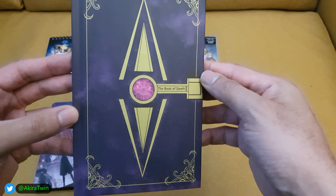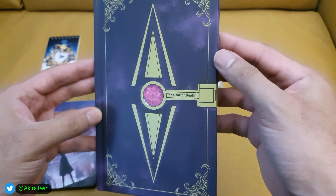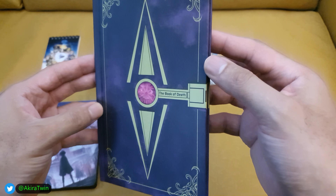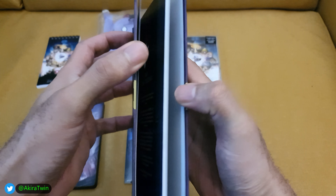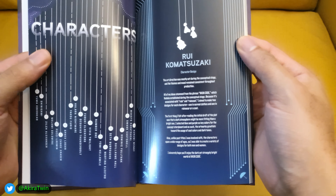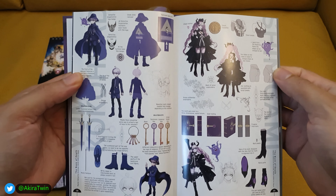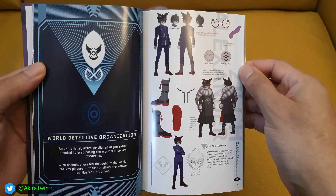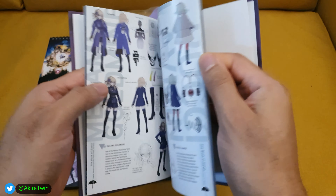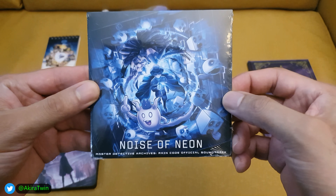So without further ado, these are the contents of the limited edition. You get this art book, morbidly named the Book of Death. It's got some nice artwork on the front that almost looks lenticular — when you move it back it changes in the light, but it looks pretty cool. There's the back, and you get some art from the game as well, not to spoil it too much. It's got the names of the artists and character designers, and some of the art for the game. It's always nice to get a little art book — it gives you a peek behind the curtain of the creative direction the artists took with the characters.